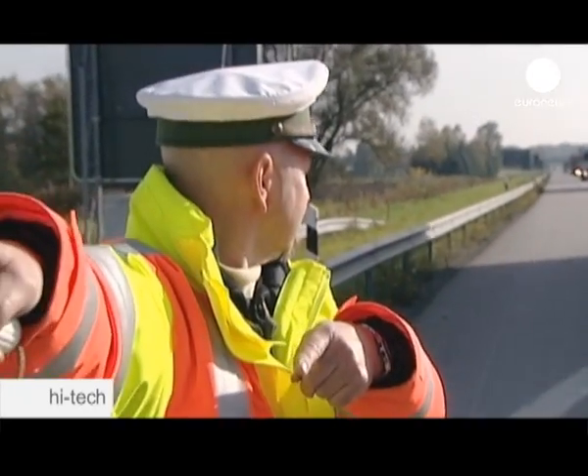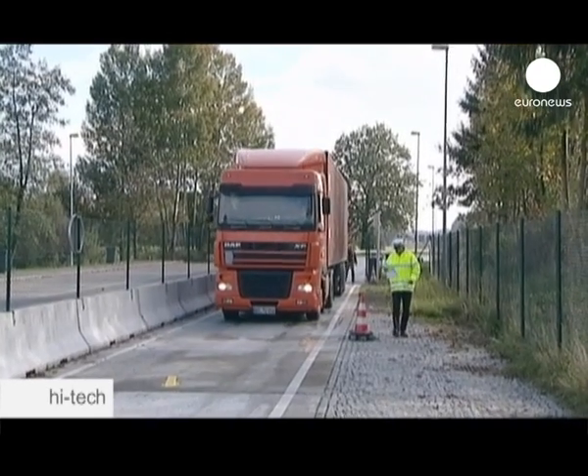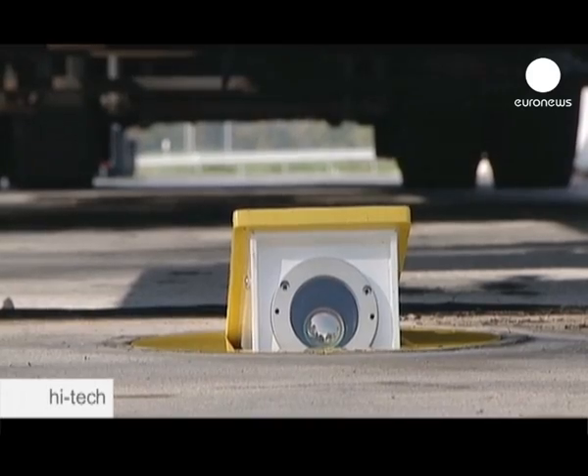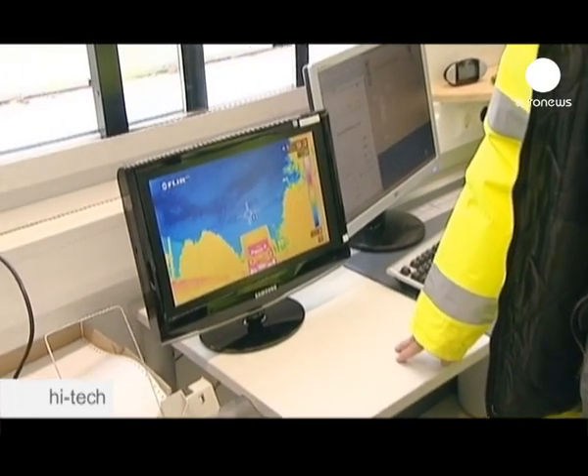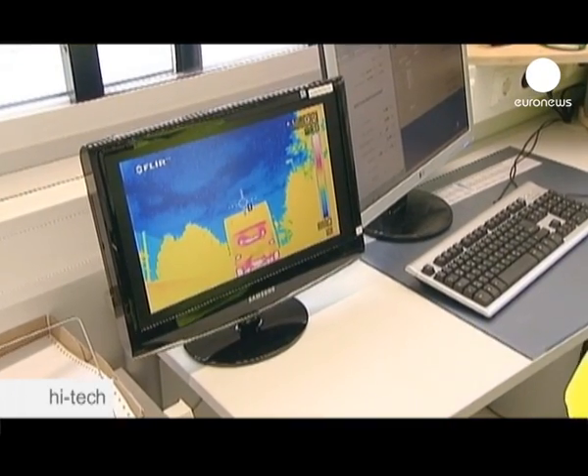Once the cameras have singled out the trucks on the highway, they are diverted to a control zone for a series of semi-automated tests. Here a thermal camera is used to check if the wheels and tyres are in good shape or if the brakes are damaged.